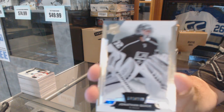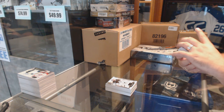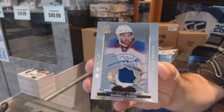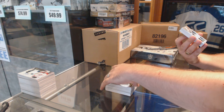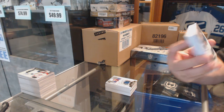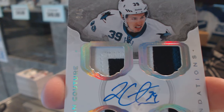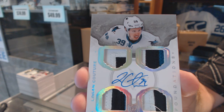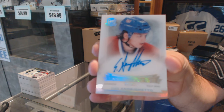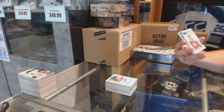We've got number 249 Jonathan Quick. Nice — number 249, rookie patch auto Darnell Nurse. Number 3 of 5, a Cup Foundations quad patch auto Logan Couture — 3 of 5 Cup patch auto. Number 99, Enshrinement autograph Sven Atrighetto. I think you've had an enshrinement in every pack. We've got a Rookie Masterpieces 101 printing plate of Joe Morrow.